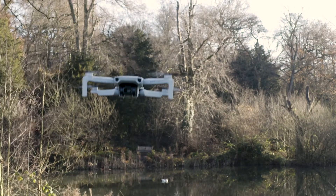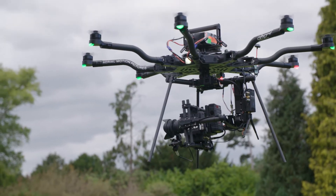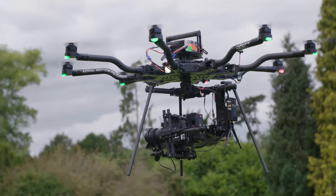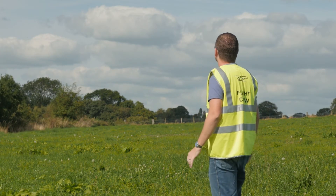The UAS regulations within the UK are categorized in terms of risk. If we're flying a lightweight drone and staying far away from people, the risk is a lot lower than if we're flying a very heavy, very complex drone over crowds of people, or flying fixed-wing drones over very long distances beyond visual line of sight.